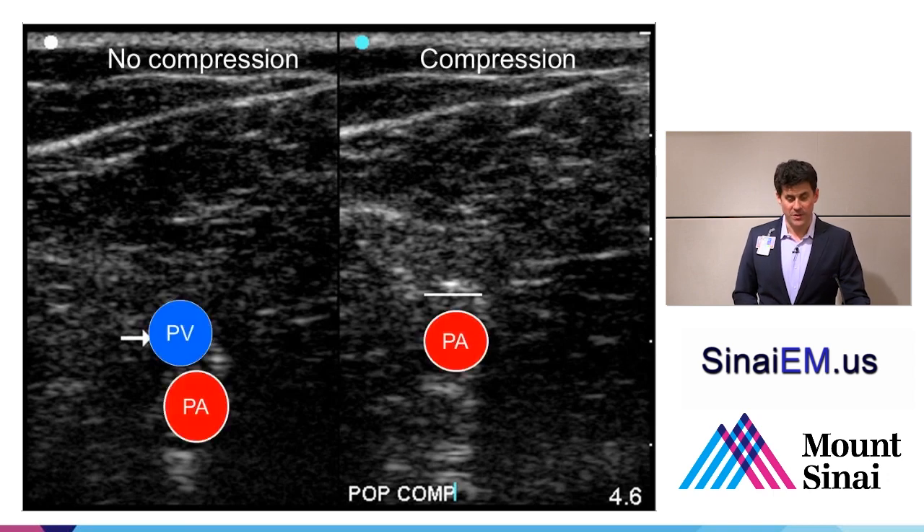With just these two simple maneuvers—placing the probe around the inguinal ligament and fully compressing the femoral vein, then placing the probe around the level of the popliteal vein and fully compressing it—you can rule out DVT with an accuracy that approaches formal duplex sonography performed in the radiology department.